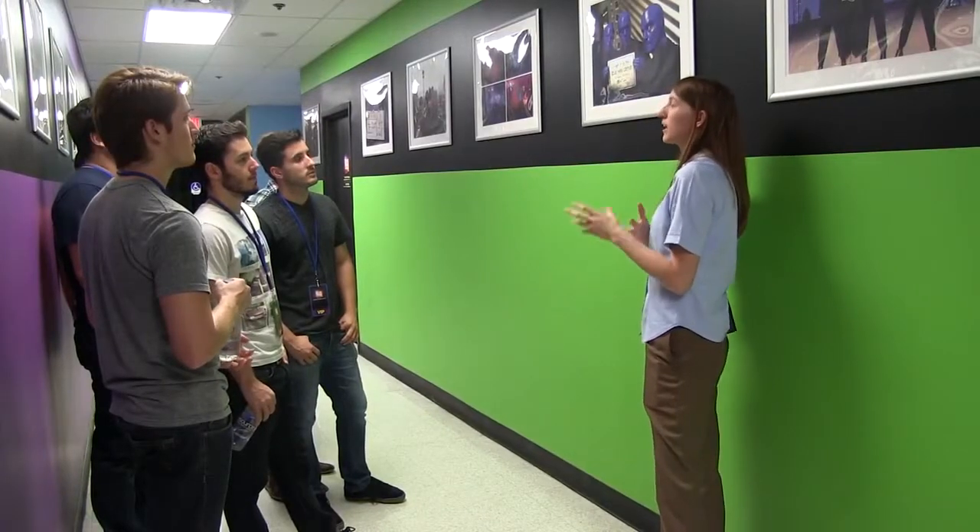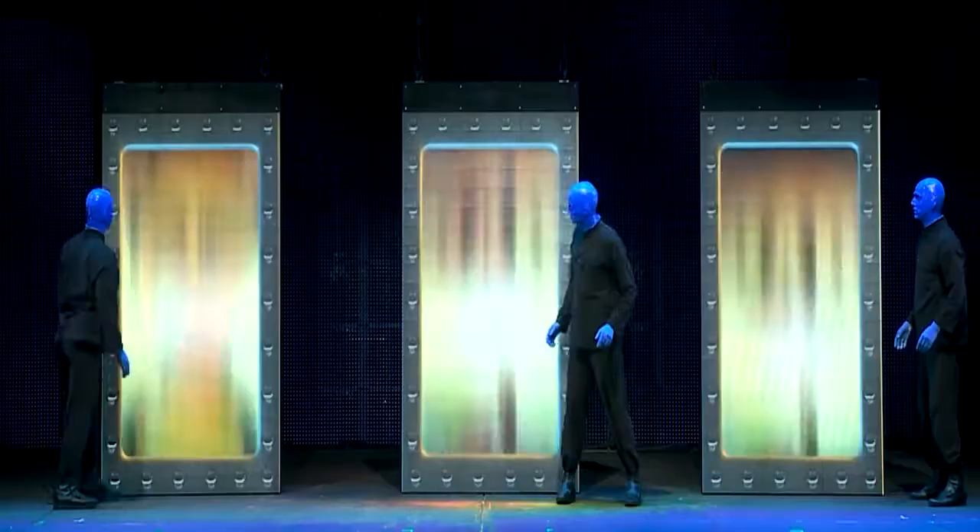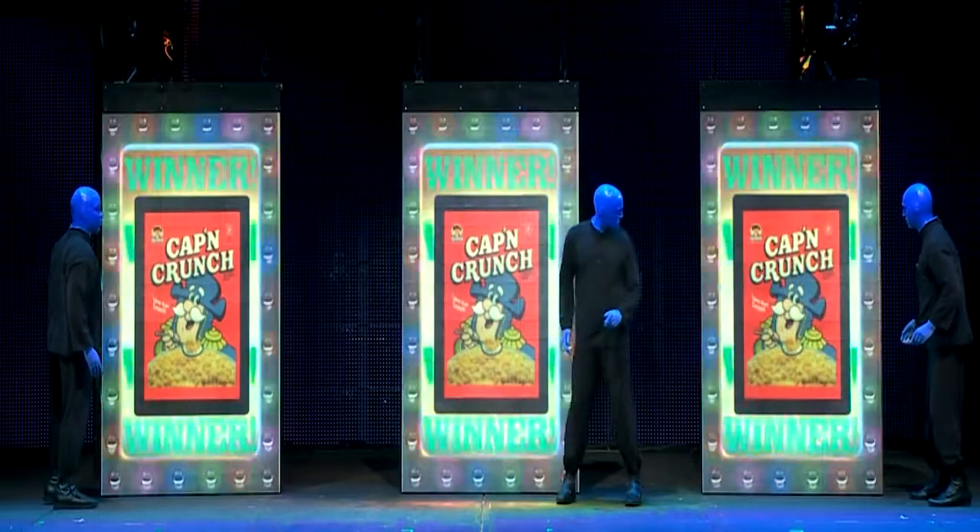The upgrade gets Blue Man fans into places they've never been before — getting the behind-the-scenes tour, getting to take pictures with the Blue Man Group, and just knowing the history and how it started. It's really, really refreshing.